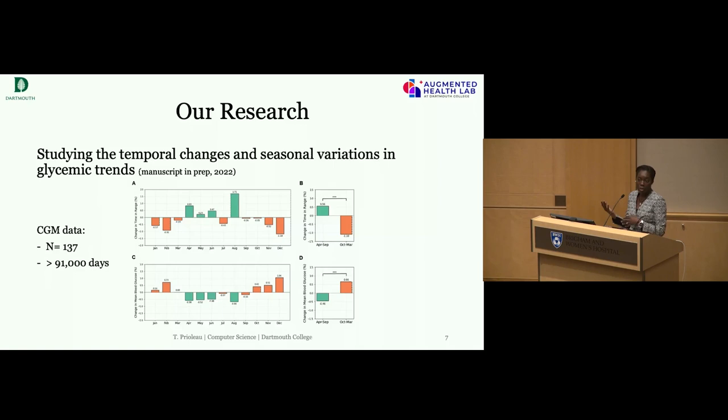My lab is in the process of releasing a dataset that includes CGM and insulin pump data from 54 patients with type 1 diabetes — over 20,000 days of CGM data and over 8,000 days of insulin pump data. This is being released through standard data sharing platforms where an interested researcher fills out a survey and agrees not to re-identify patients. If you go through that process, you can get access to this dataset and join in. There's lots of work to be done in this space, and lots of things that can be learned here and applied to other spaces as well.